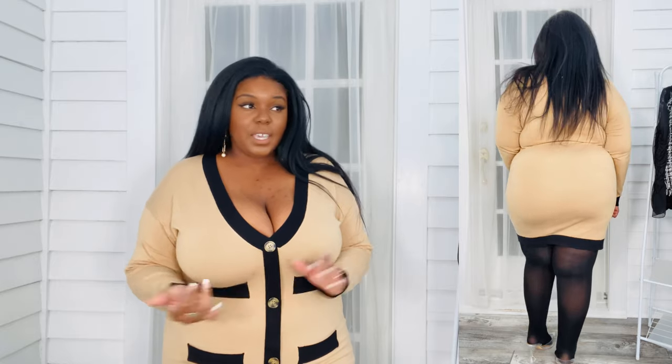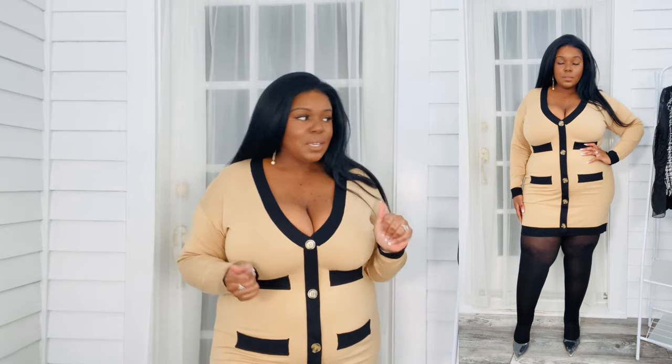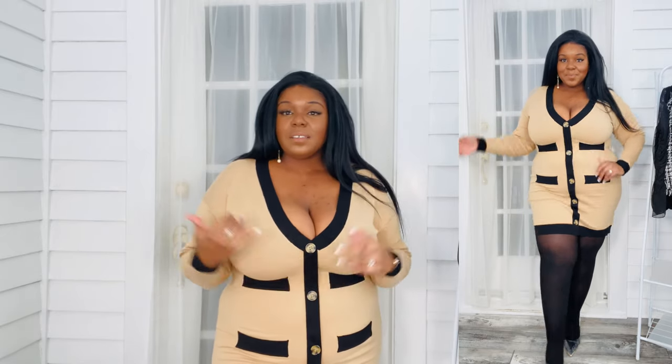I would pair this with a black tote and definitely some knee boots. This is a dress that you can layer and pile on and it will remain the focal piece. Definitely a black overcoat, preferably something maxi length to really give you some movement when you're walking. Maybe even something velvet over this is just going to give you such a vibe.